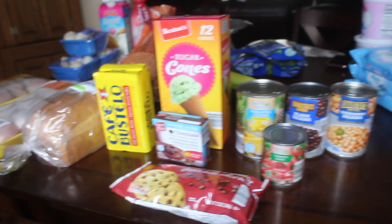Hey guys, welcome back to my channel. Today we're doing another grocery haul. It is Wednesday, May 15th, and I just got back from Aldi and Walmart, so let's just hop right into it.